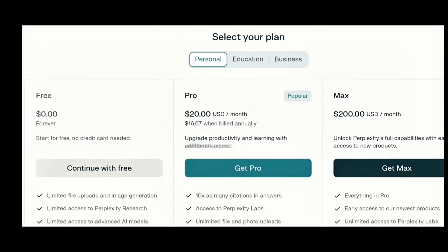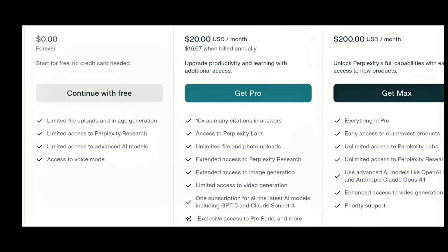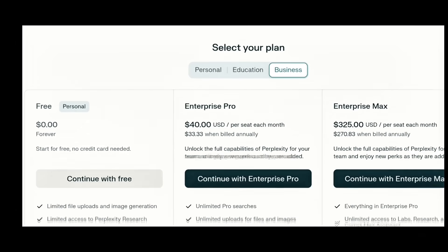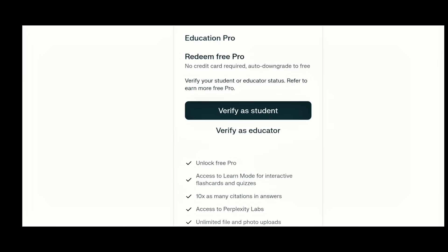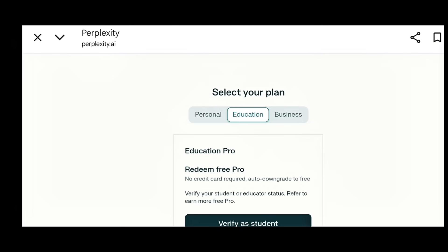Perplexity Pro and Claude Pro are your AI research assistants. Need business insights, competitor data, or market summaries? Just ask, and they deliver answers with real-time web results. Entrepreneurs use them to prepare client proposals, analyze trends, and make data-driven decisions.